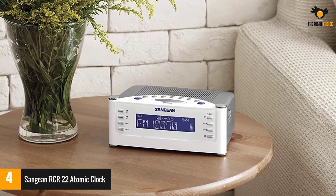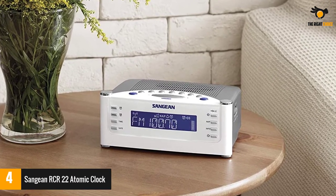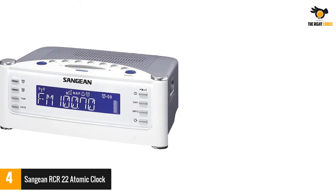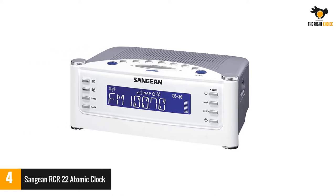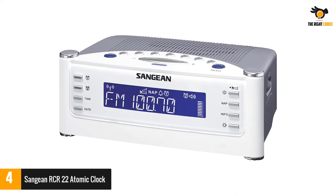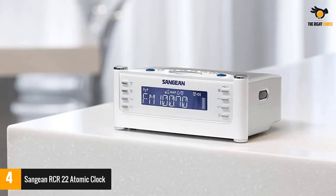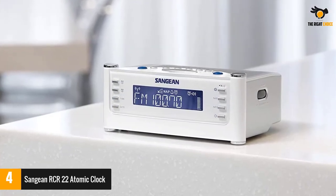Number four: the Sanjian RCR22 Atomic Clock. Sanjian takes pride in being a leading manufacturer of radios and their related equipment for more than 35 years. This atomic clock by Sanjian looks like a vintage device and has an LCD screen that displays the time and is easy to read. It has a 3.5 millimeter aux cable socket for plugging in your favorite music from your devices.